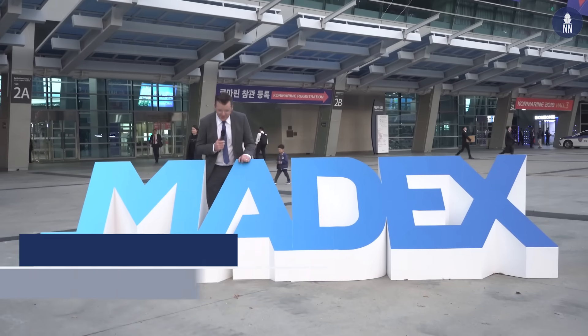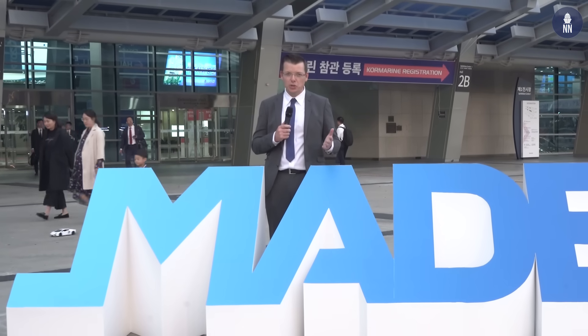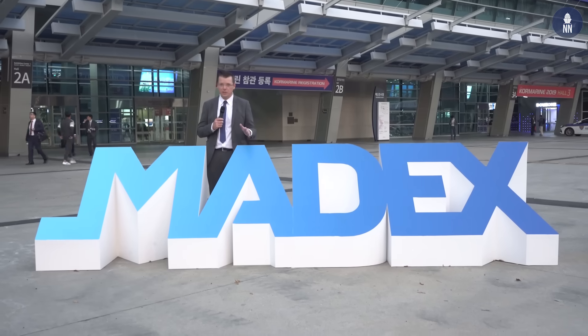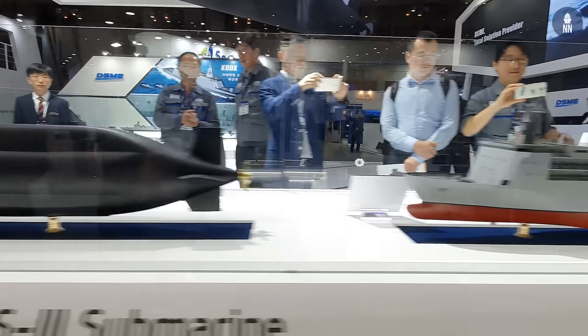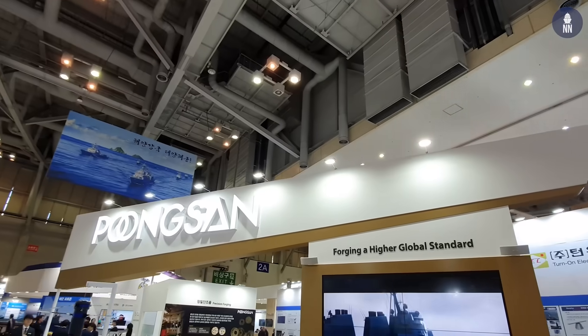Hello everyone, welcome to the coastal city of Busan in South Korea. We're covering MADEX 2019 as official show daily, starting today's video report with the South Korean naval defense industry, with a focus on DSME, the KSS-3 submarine program, a new USV by LINX-1, and an update on the guided ammunition by Pungsan.